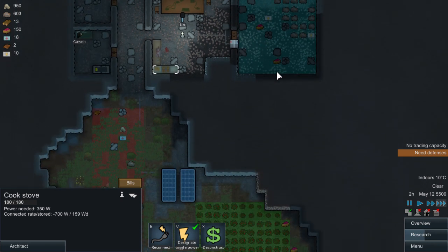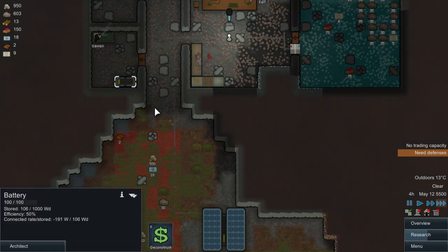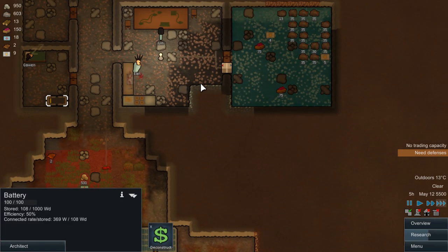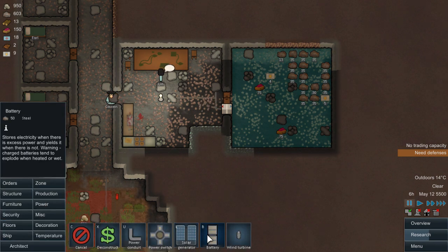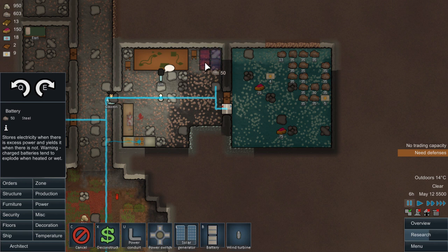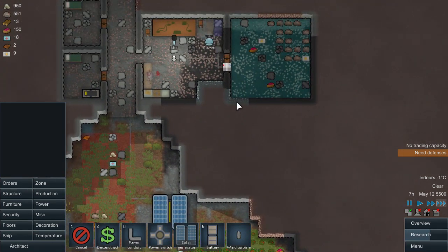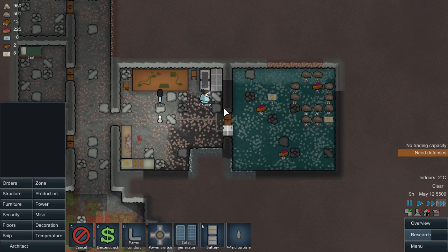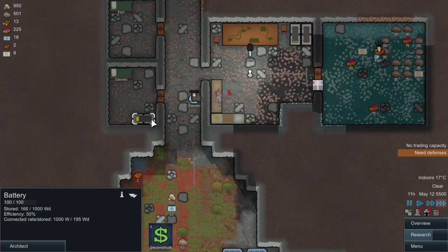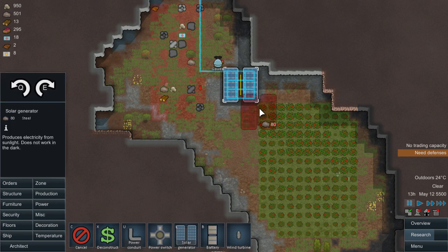Lynn isn't going to cook for a while - she's going to do some research. The cooling is working, it's minus 7 here and it's dropping down. It kind of sucks a little bit of the power. We've already placed two batteries there, I think that's a good location. The power connection should work and everyone should be happy with this design. We're actually draining power faster, so we probably need one more solar generator just to keep us going.